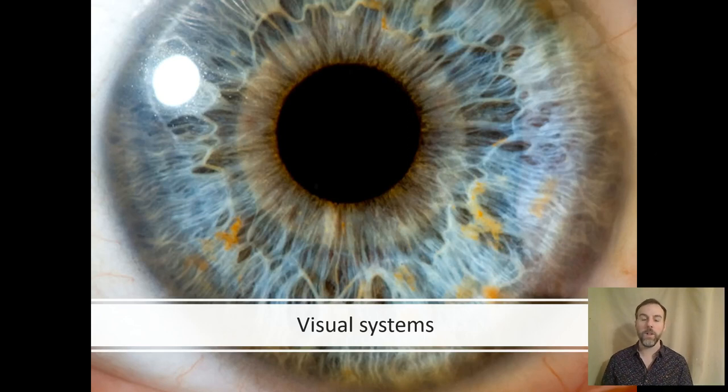Welcome back, everyone. Our last module was on memory, and that was the end of our section on information processing. Now we're beginning our second big section on motor control. The first topic we're going to look at is vision. We're going to start with the neuroanatomy of the visual system and look at how vision is used to guide our action, and we'll elaborate on that over this and the next two modules.